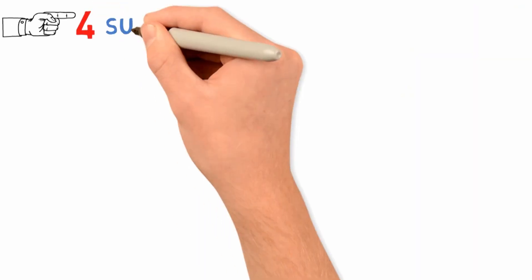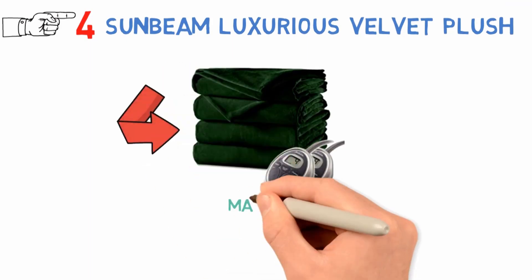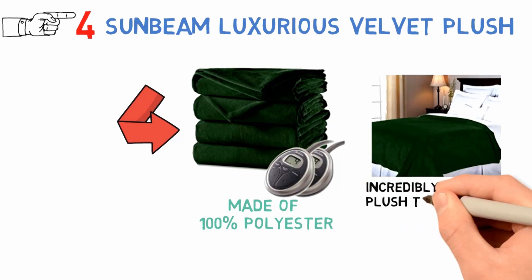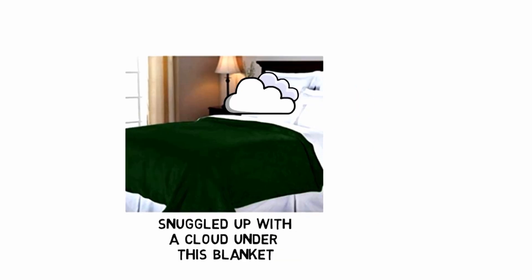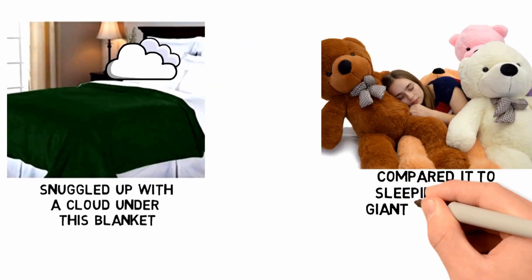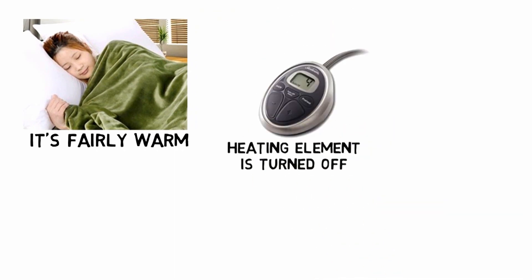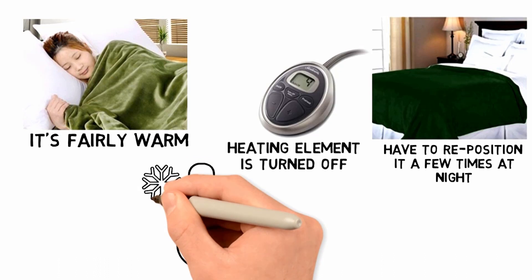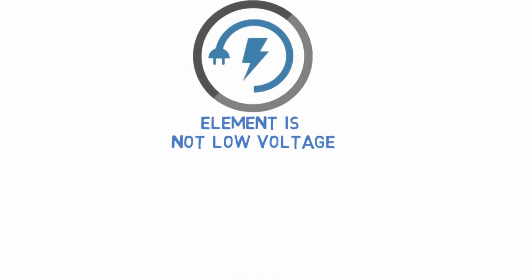At number 4 we have the Sunbeam Luxurious Velvet Plush. Like many others, this blanket is made of 100% polyester, but that doesn't stop it from being incredibly soft and plush to the touch. You'll feel like you're snuggled up with a cloud under this blanket. Some users have even compared it to sleeping with a giant teddy bear. It's fairly warm even when the heating element is turned off, thanks to the extra weight. You may have to reposition it a few times at night, but you'll never have to worry about being cold again. The heating element is not low voltage, so it will use more electricity than some of the others on our list.